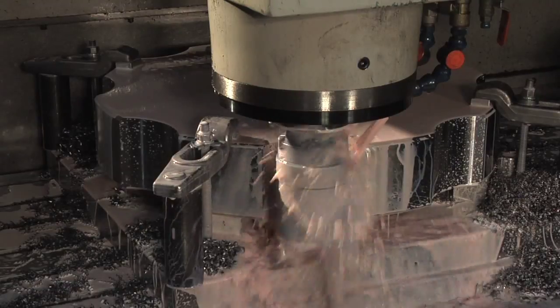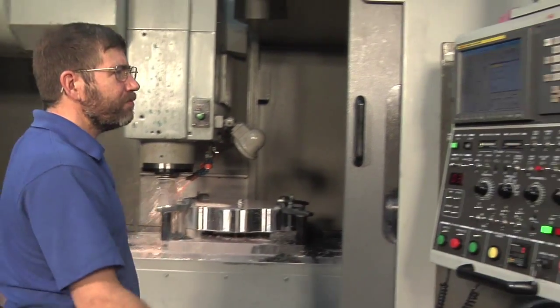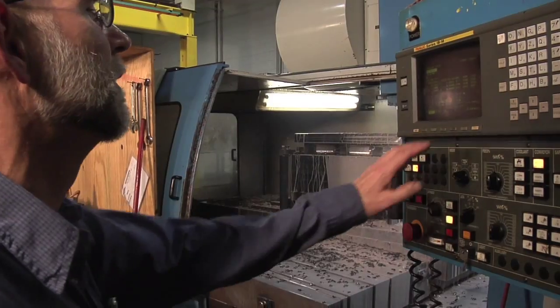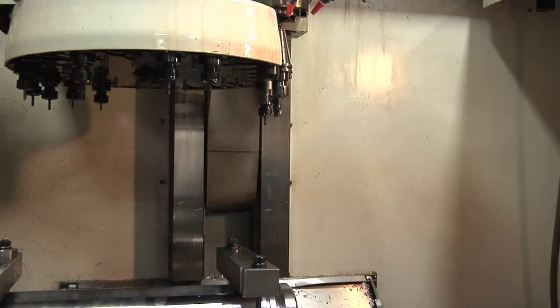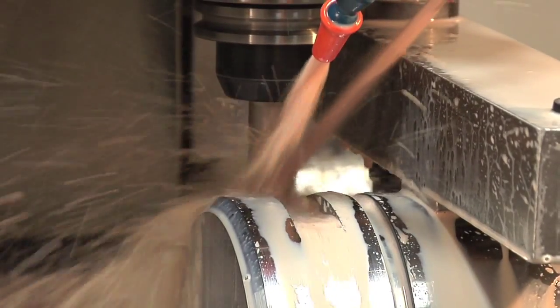The advantages of vertical milling? For the right kind of workpiece configuration, the vertical machining center is much quicker to set up and position. Our CNC vertical machining centers can handle a wide range of parts from a wide range of industries, including oil and gas, railroad, and power generation.